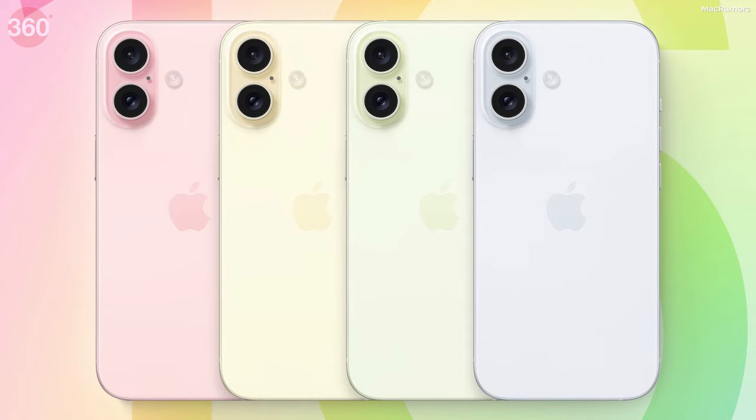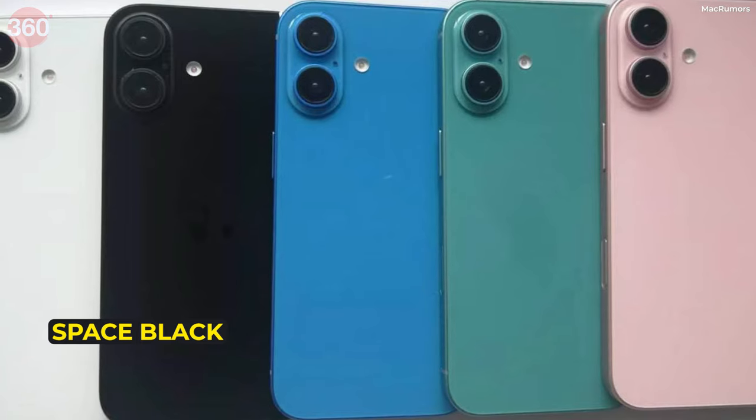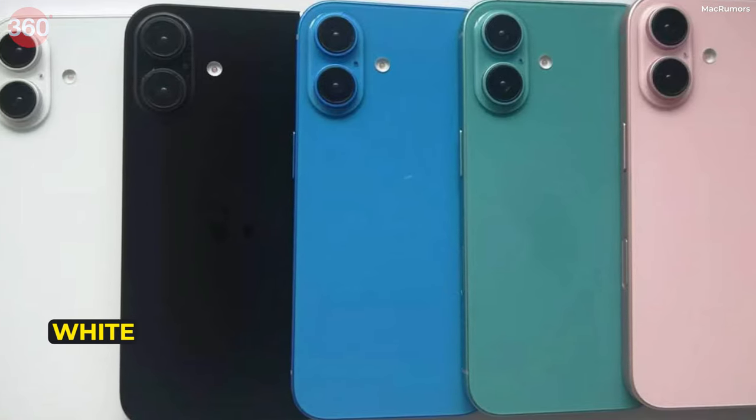If I talk about the colors, then you will see many new colors — like Rose, Desert Yellow, Space Black, and White.